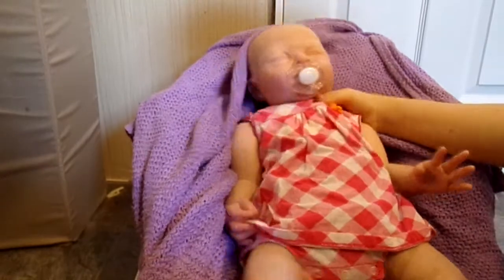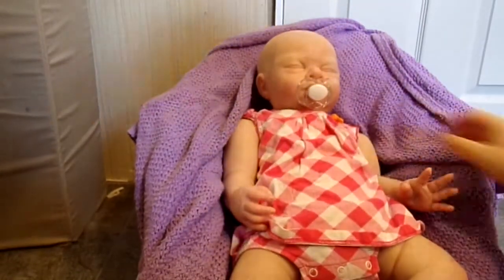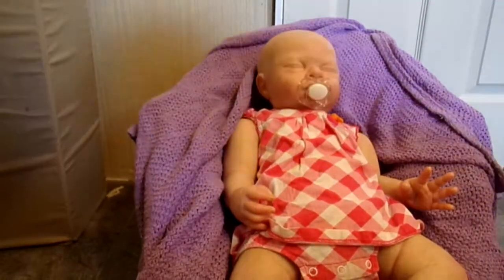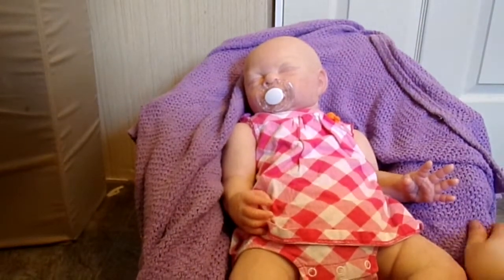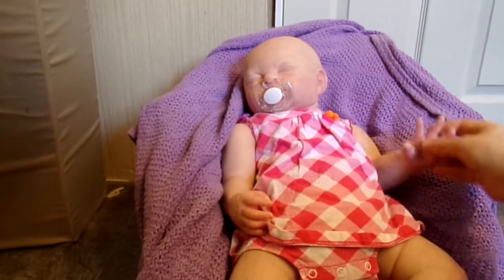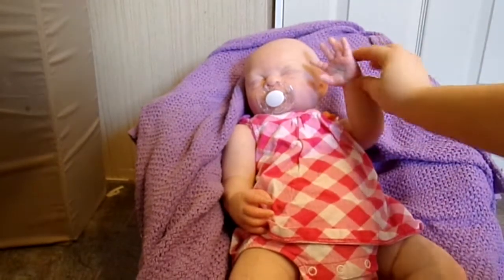She is a little baldy. I think I'm just going to keep her baldy. I like the bald babies and this would be a lot to root. The bouncer is bouncing, but here she is. She is so gorgeous.